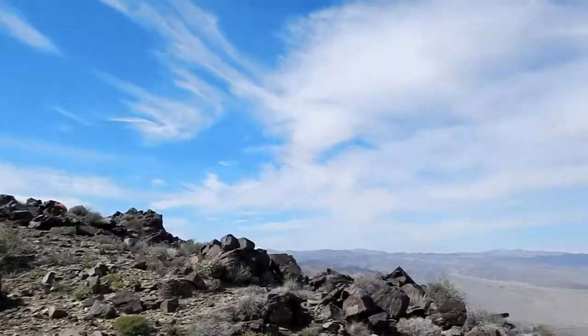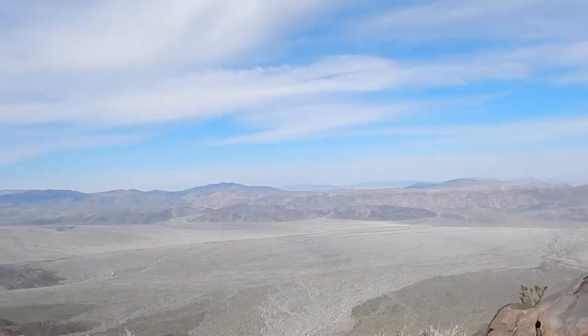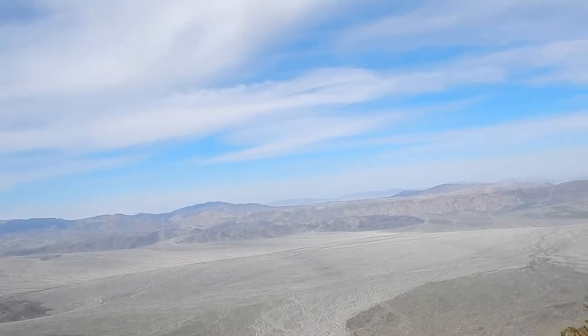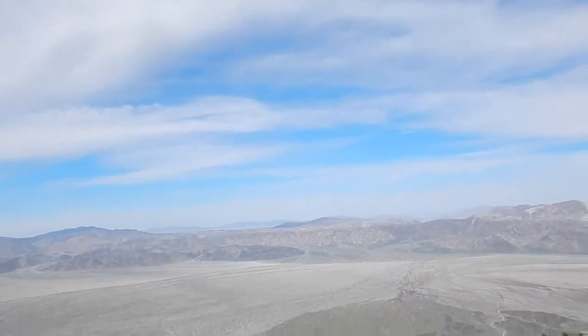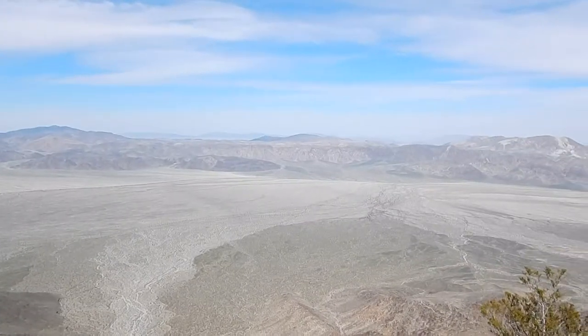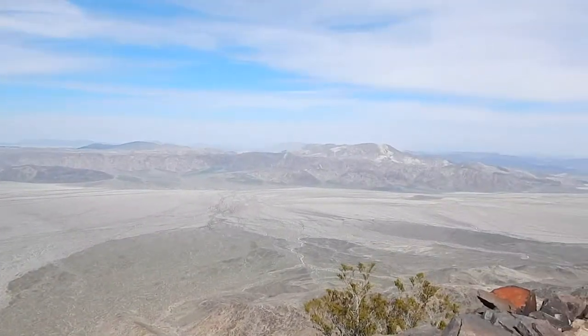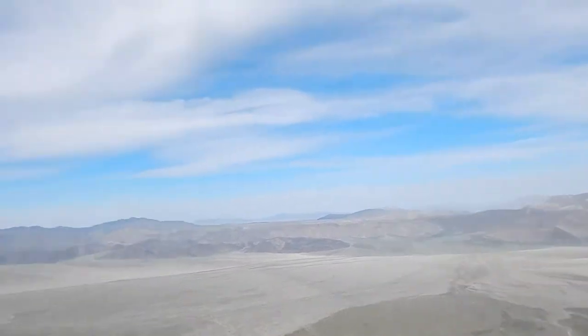Now that we've done that, there's nowhere to go but down, so we best get started. I think we're gonna take the same way down. There are options — you could go around the back of the mountain and come out that wash, or you can go down there, or down the ridge we came up, or take the next ridge to the right. So we gotta make a decision in the next couple minutes.